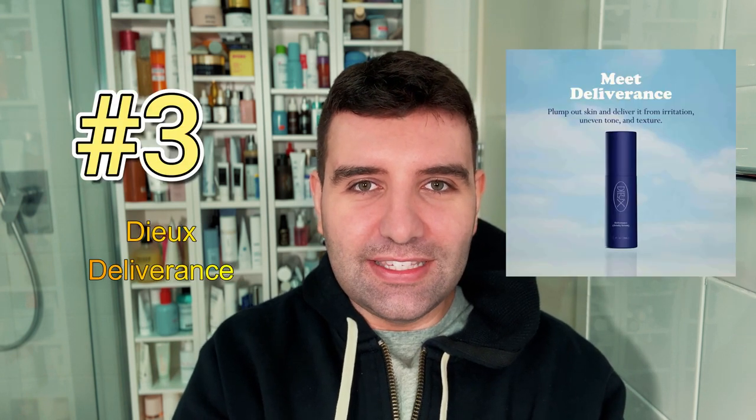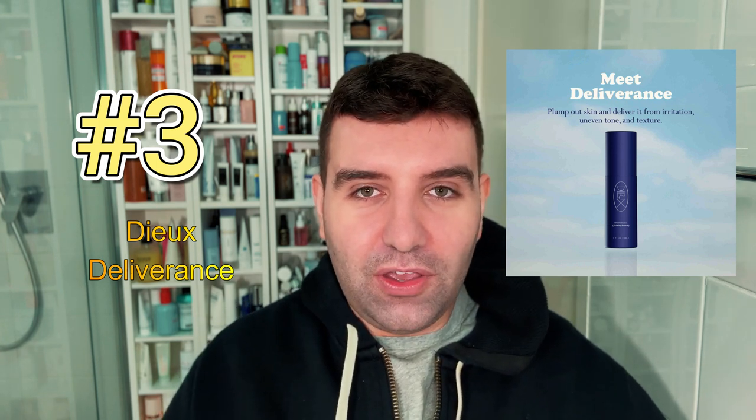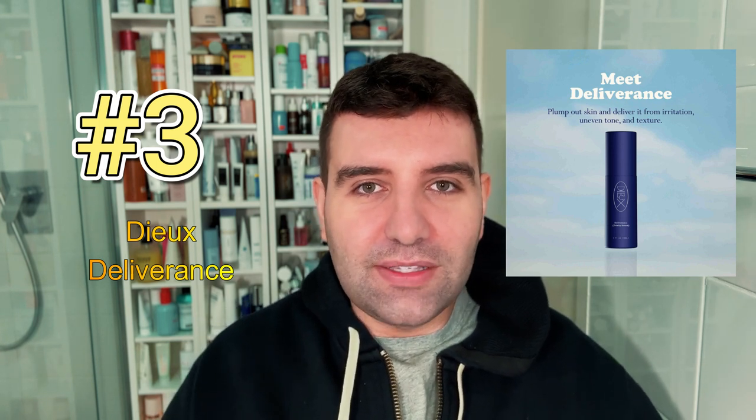Number three is Dew Deliverance — a huge, huge favorite of mine. I have a dedicated video on it and I just consider it one of the best skin health serums. Deliverance has a weightless milky texture that blends a lot of skin-soothing ingredients with peptides.